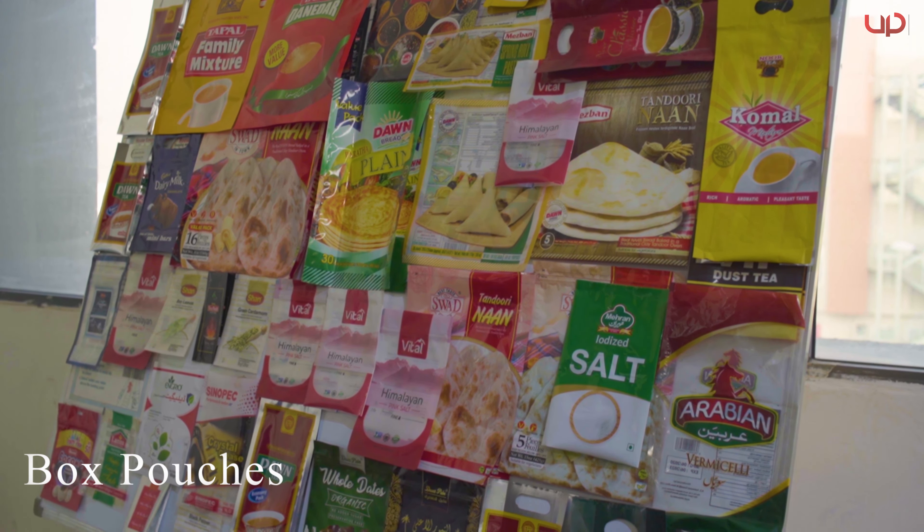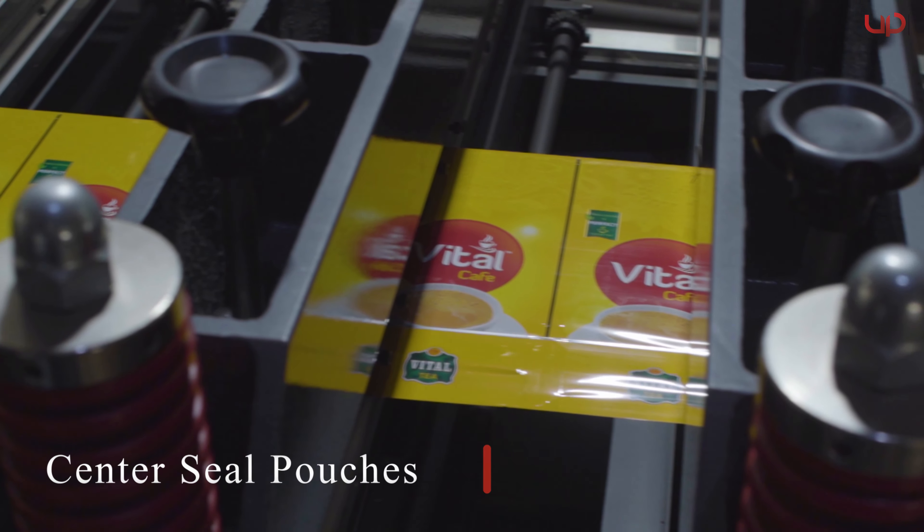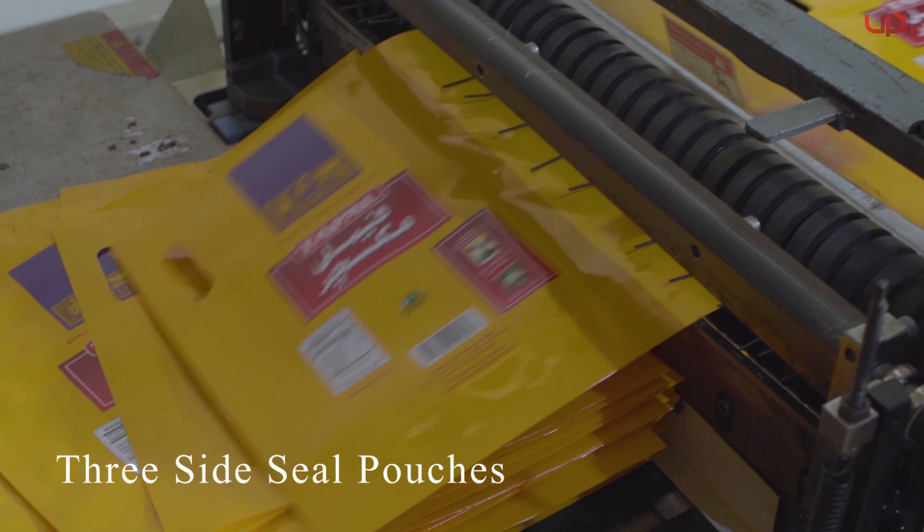Universal Packaging's bag-making facility provides various types of high-quality pouches to its valued clients within diverse industries.